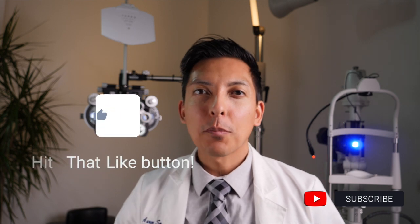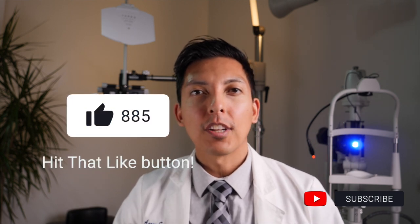Before we get to the bonus tip, please hit that like button if you're getting use out of this video — it helps me know whether to continue making videos like this in the future.